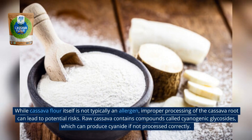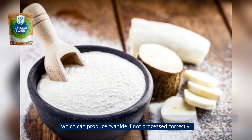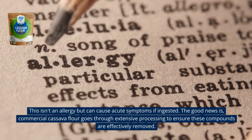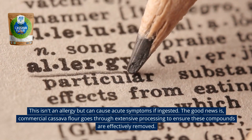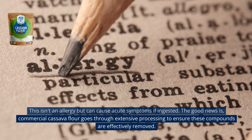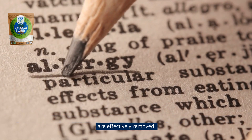While cassava flour itself is not typically an allergen, improper processing of the cassava root can lead to potential risks. Raw cassava contains compounds called cyanogenic glycosides, which can produce cyanide if not processed correctly. This isn't an allergy but can cause acute symptoms if ingested. The good news is, commercial cassava flour goes through extensive processing to ensure these compounds are effectively removed.